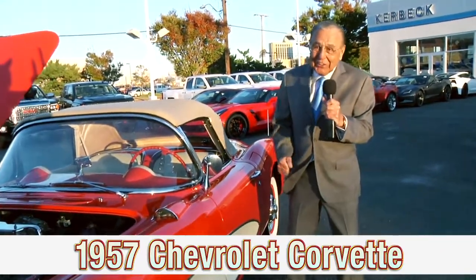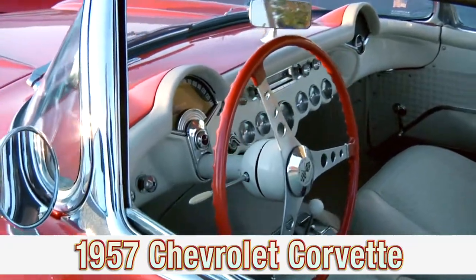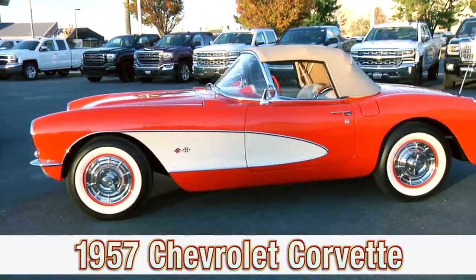It's General Motors. It's Kerbeck, and you're gonna adore the four on the floor in this '57 Corvette.